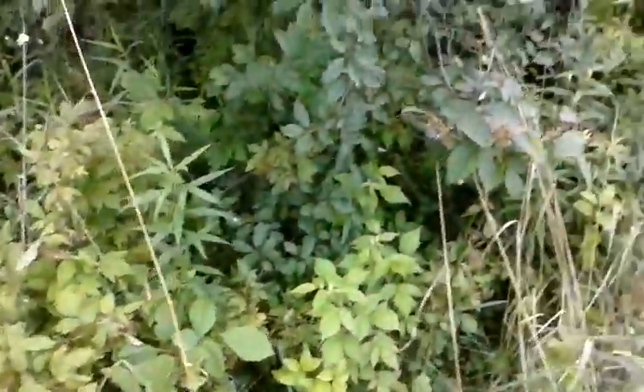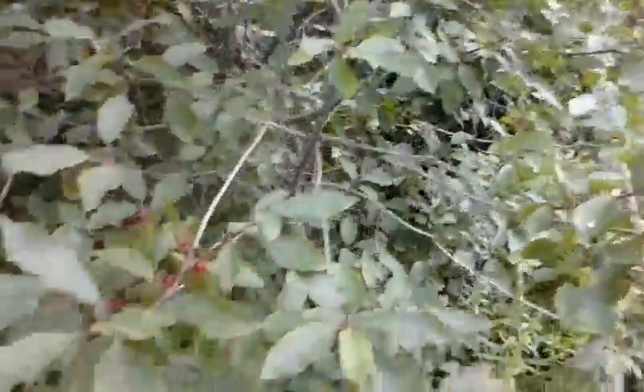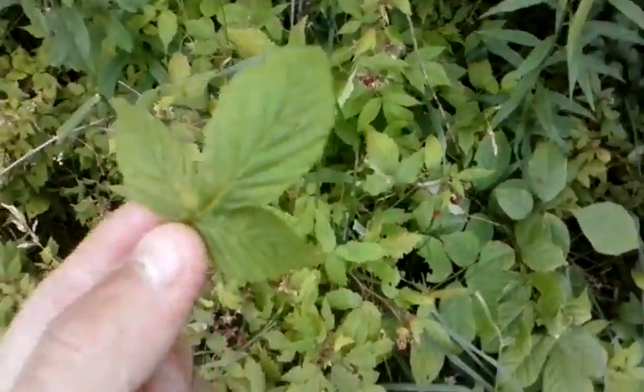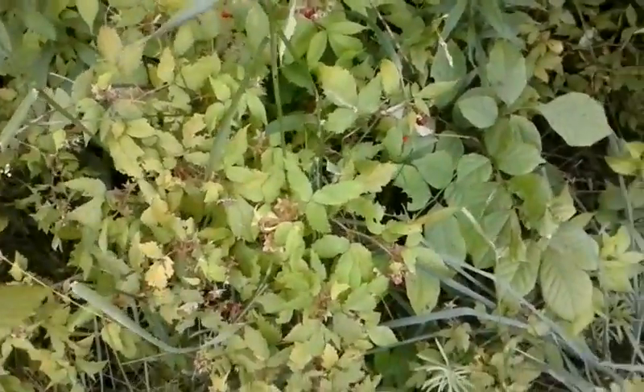So the difference with raspberries — they have separate leaves, but raspberry plants, there's a way to tell right here. If you can see this, raspberries have a three-leaf structure, kind of like a clover.